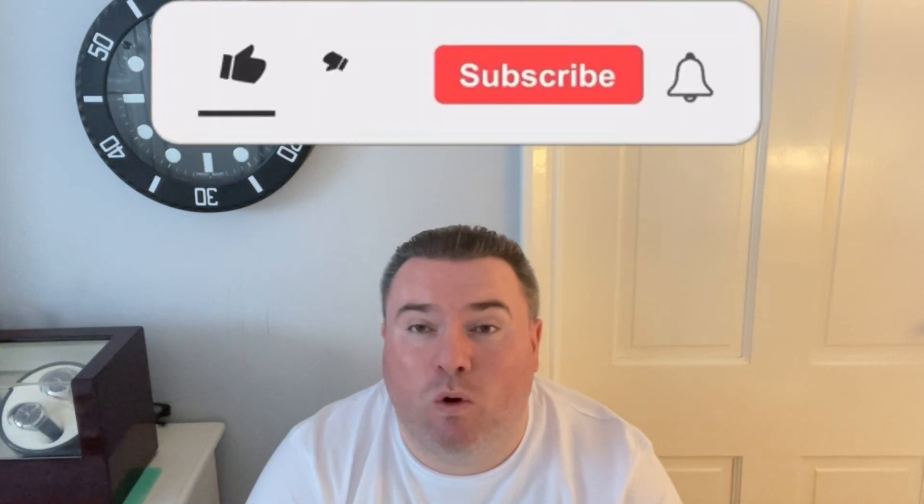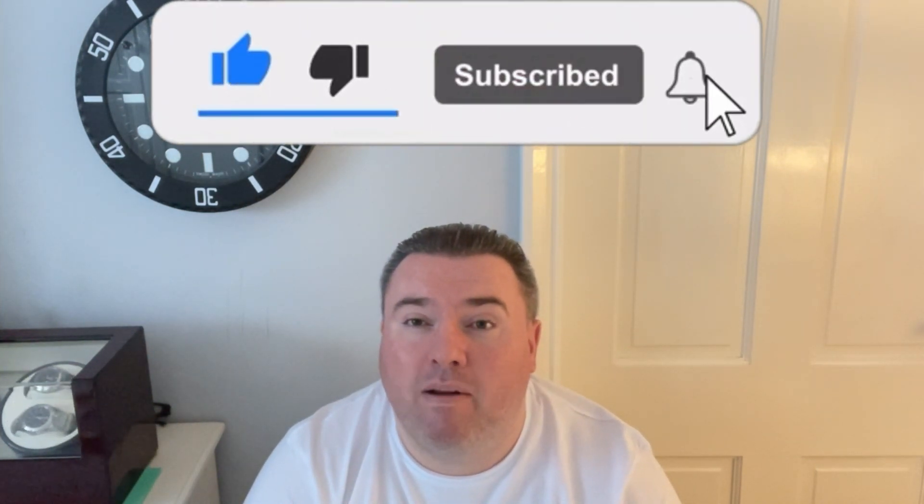Hi guys and girls, welcome back to Watch the Time. Today is another first for the channel - this watch was sent in by a fellow YouTuber, really good bloke, 'Somewhere in Time'. His channel is doing really well at the moment. I came across this watch from Rotary - it's the Henley GMT. I really like the look of it; it reminded me of a Rolex Explorer and a Grand Seiko, and being the tightwad that I am, I knew it wouldn't be anywhere near as expensive.